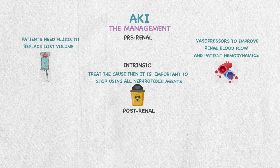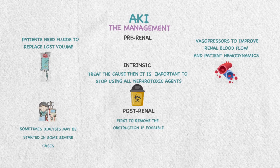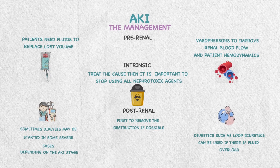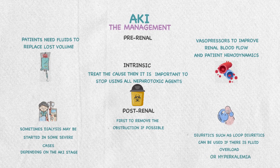Sometimes dialysis may be started in severe cases depending on the AKI stage. Also, diuretics such as loop diuretics can be used if there is fluid overload or hyperkalemia.